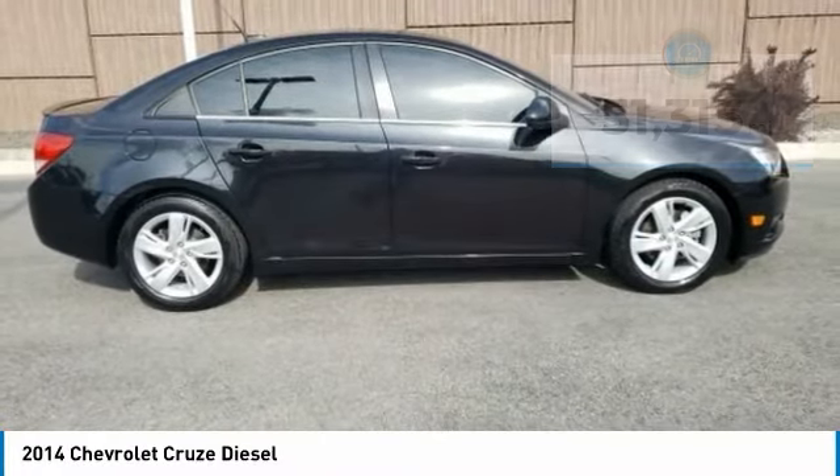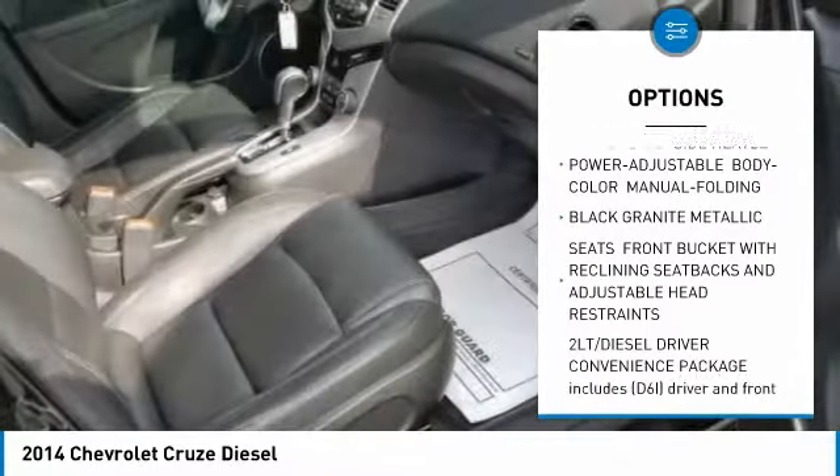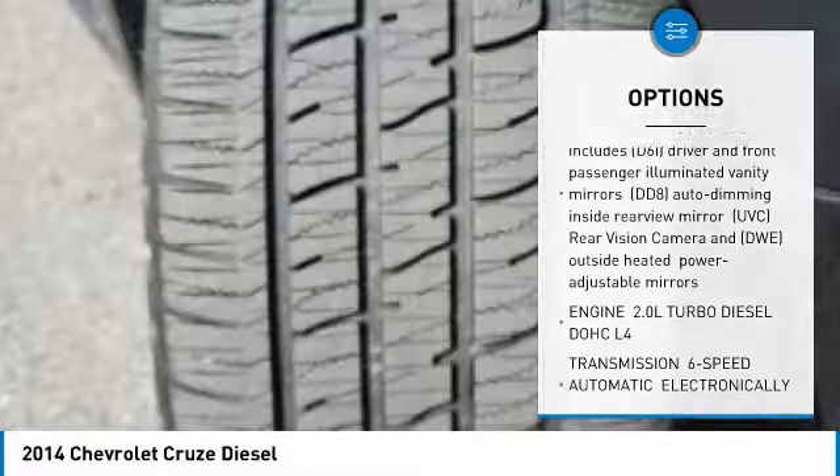Here are some of this vehicle's great options: remote engine start, power sunroof, steering wheel audio controls, keyless entry, anti-lock braking system, traction control, stability control.